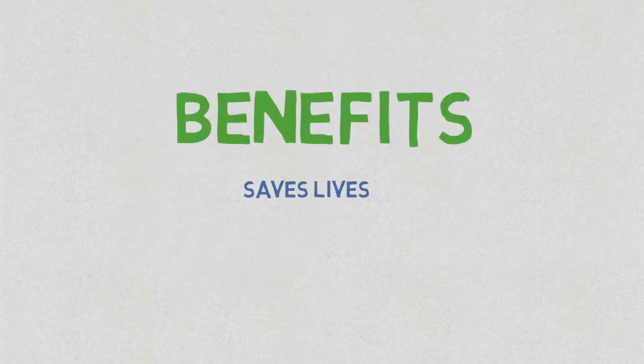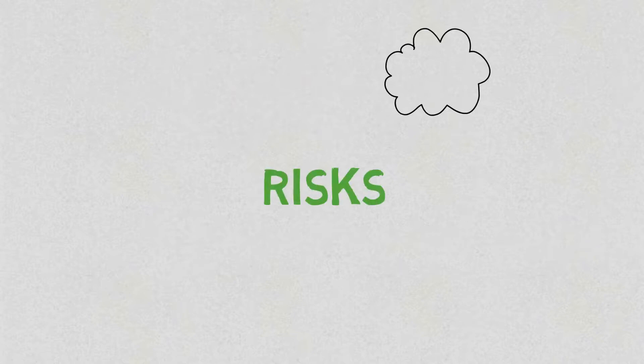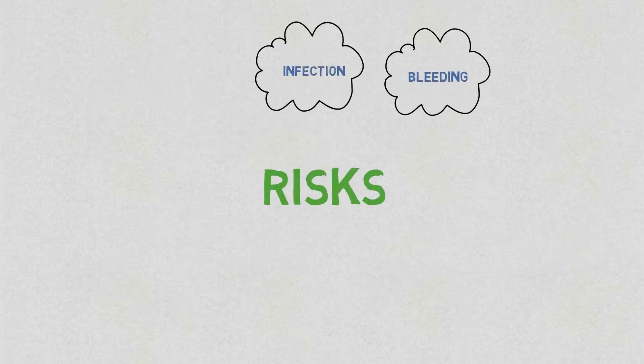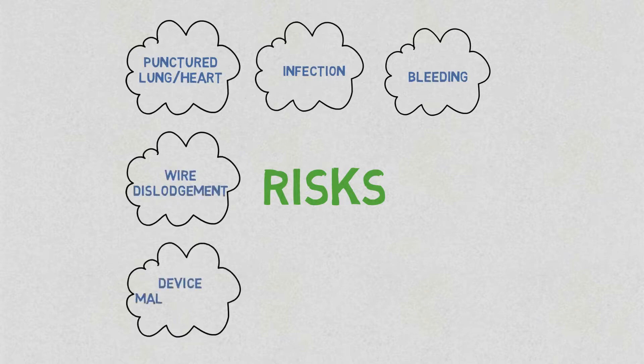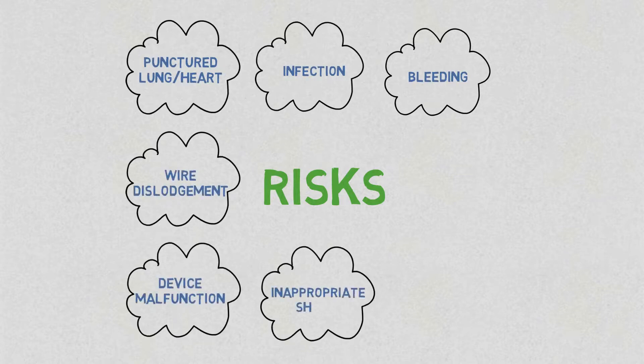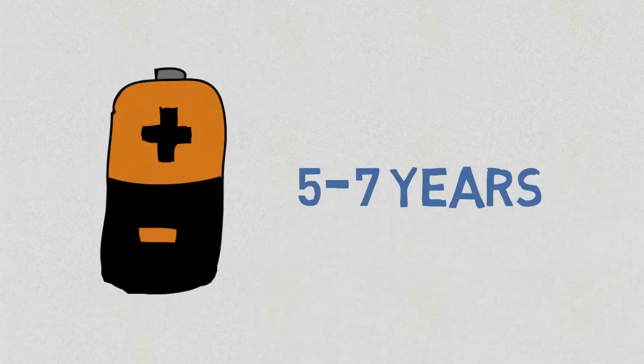The ICD saves lives by helping to shock dangerous heart rhythms when they occur. This helps reduce the risk of sudden death by at least half. Complications include bleeding, infection, punctured lung and heart wall, wire dislodgement, device malfunction, inappropriate shocks, and lead fracture. Generally, serious immediate complications are uncommon at about 1%. The ICD can last on average 5 to 7 years depending on how much battery is used.